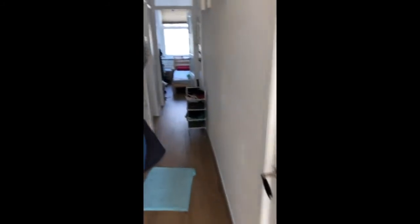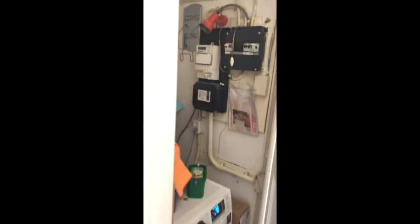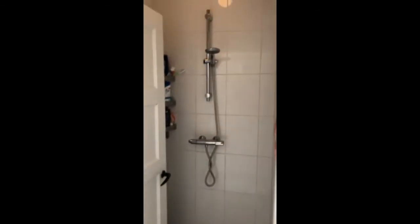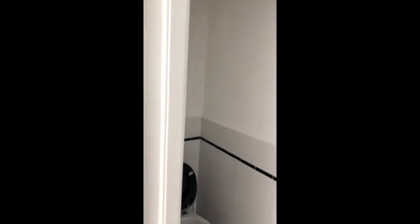Then entering the hallway. There's a nice laundry room and the washing machine comes included. And a separate shower, and next to it a separate toilet as well with mechanical ventilation.